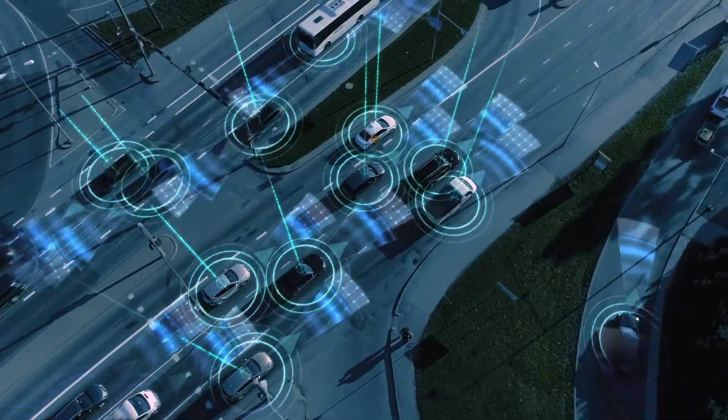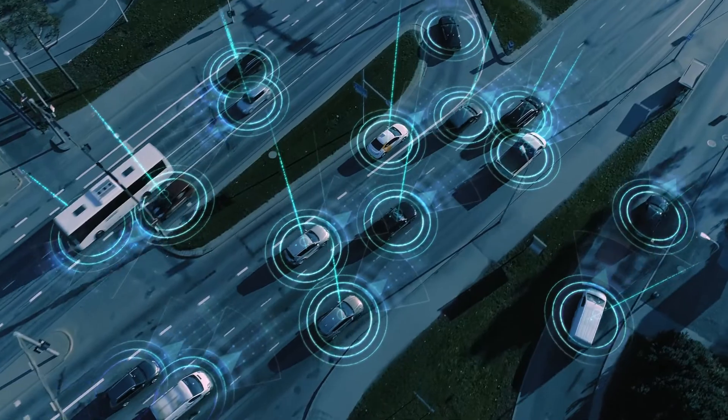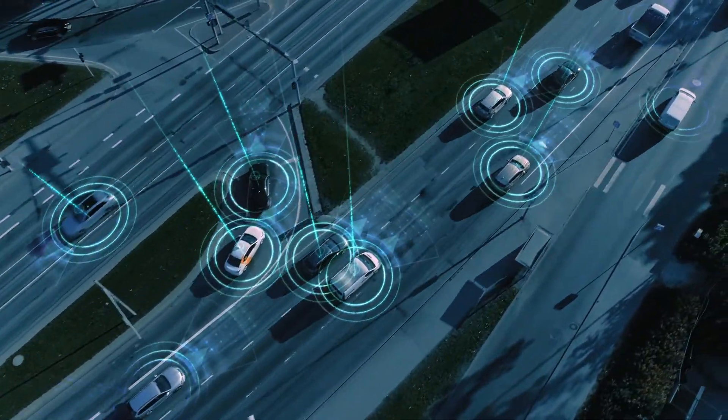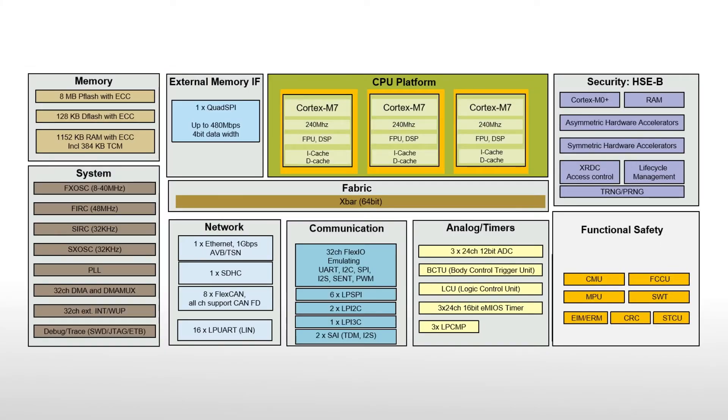S32K3 MCUs support over-the-air upgrade functions via AB firmware swap with zero downtime, rollback support, and automatic address translation.